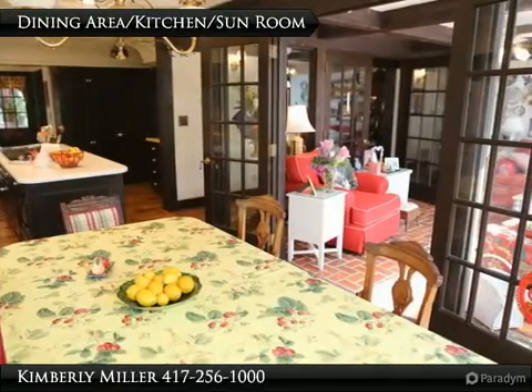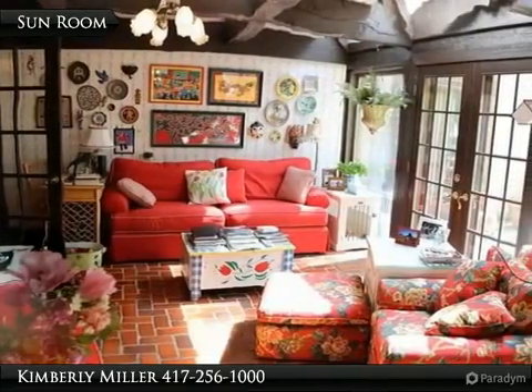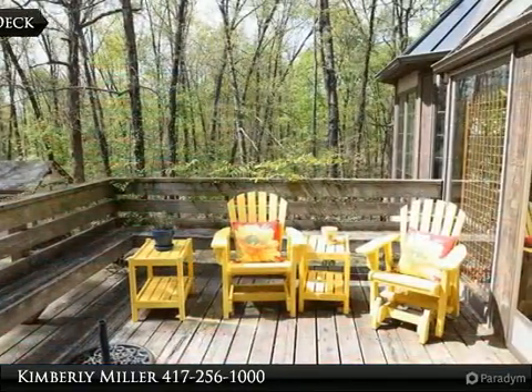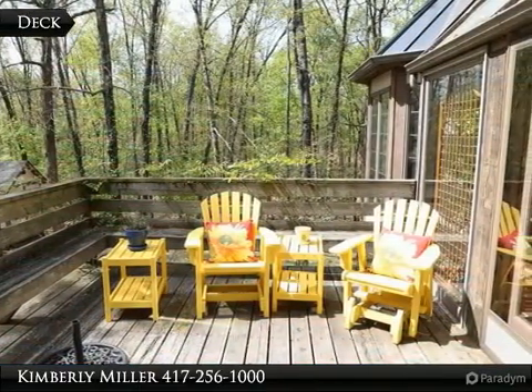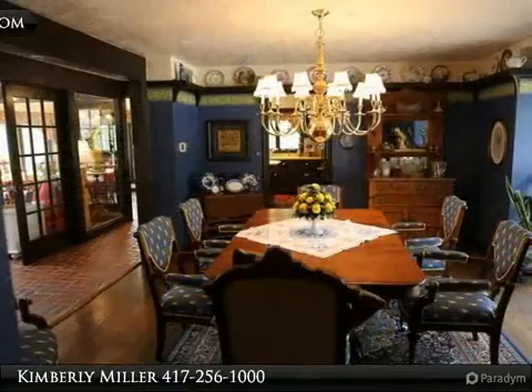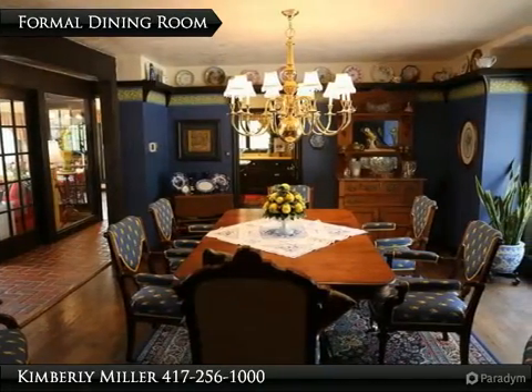To the right of the dining area is another set of French doors which lead to the sunroom. The sunroom has brick pavers on the floor and three sets of French doors — one leads to the breakfast area, another to the deck, and the last to the hallway. Across from the formal dining room, can't you see yourself relaxing in this cozy room? With access from the sunroom or the living room, the deck is nice and spacious.